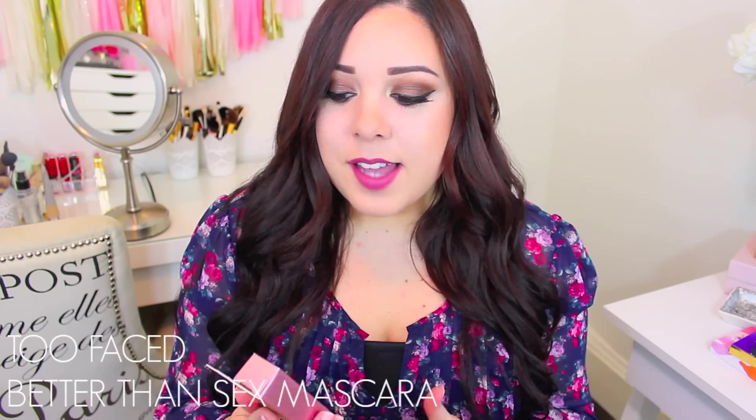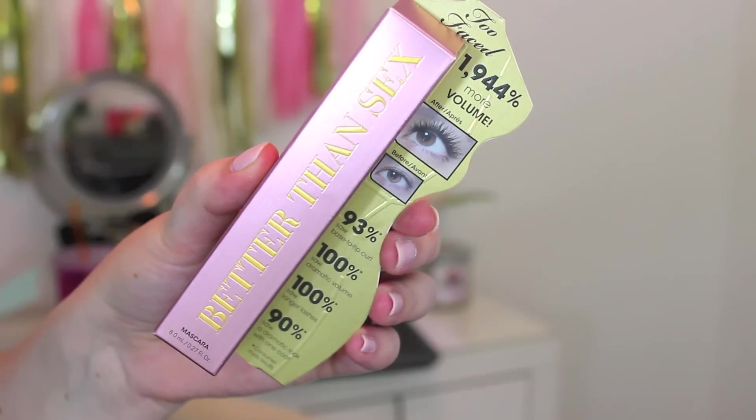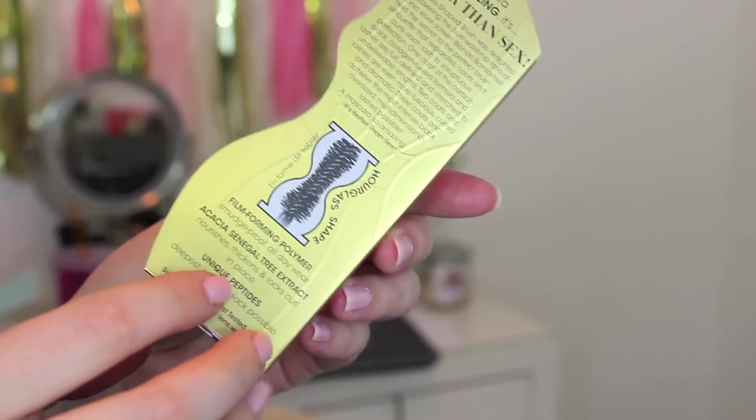I did get a few things from Too Faced — they did send these to me so I didn't purchase them myself, but I wanted to share them to see if you want me to feature any in a review. I got a bunch of bronzers, which I posted on Instagram. I was thinking about doing a video with swatches, kind of letting you know which one would be best for which use — so if you want to see that I will do it. They also sent me the Better Than Sex Mascara, which is a pretty high claim. It says it gives you 1,944% more volume, which is crazy. The before and after picture looks pretty wild — I'm excited to try it. It'll definitely be the next mascara I try.